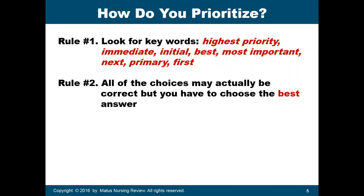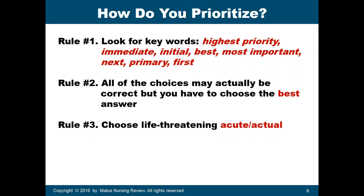It's very important to read all of the choices carefully. Rule number three: choose life-threatening, acute, or actual issues before chronic or potential issues. Anything that starts with 'risk for' may not be the best answer, because risk for means it is a potential issue. Focus on items indicating something is really happening now — for example, severe difficulty breathing or a low pulse oximetry reading.